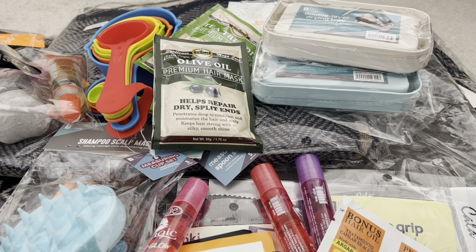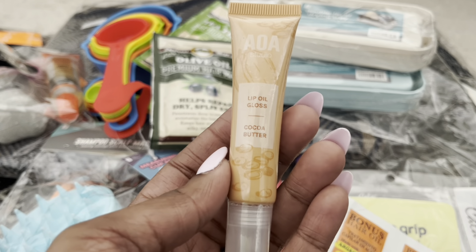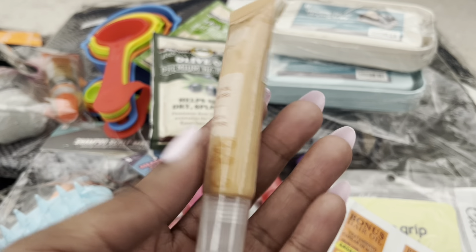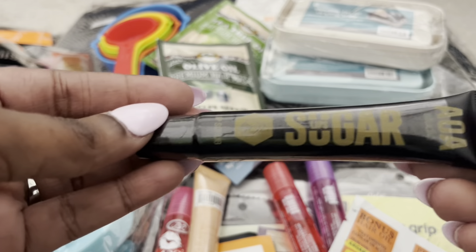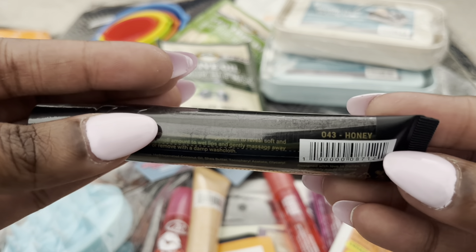I also wanted to try the AOA Studio lip gloss lip oil in cocoa butter, and a lip scrub called Sugar Lips in honey.